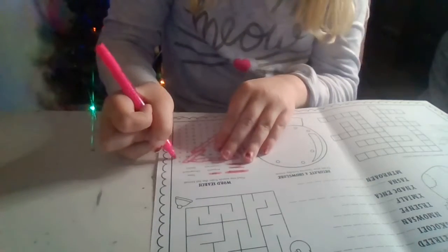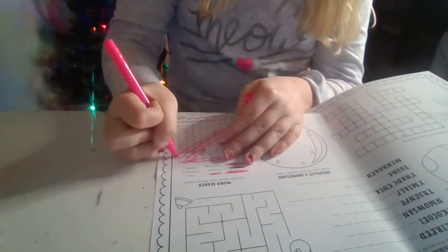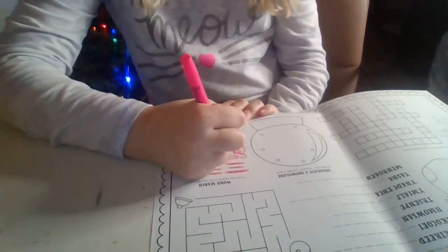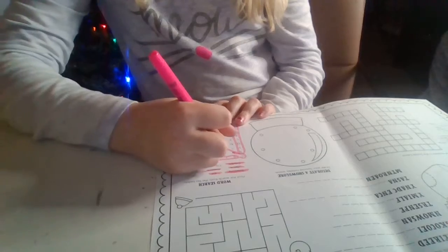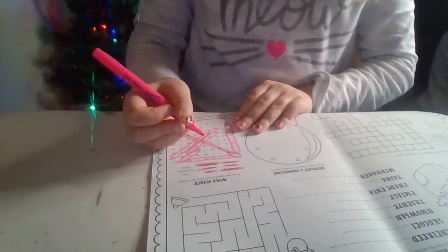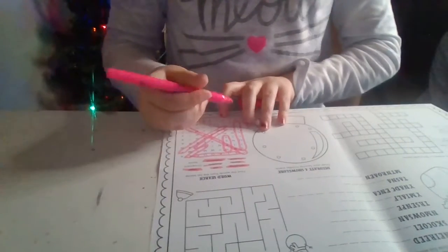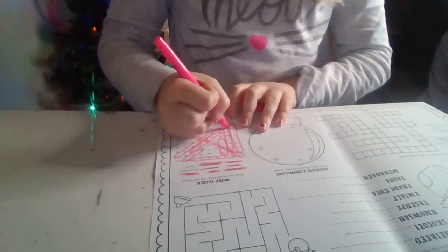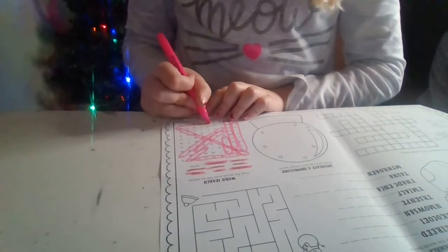Next one is present. Hmm. Present. Okay, now next is Christmas, and I've already found that — I've been eyeing this. Now next is treat. Right there. Ornament. And then last but not least, Santa. It's right there.